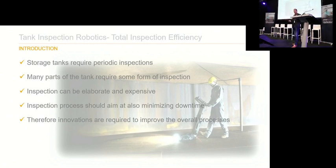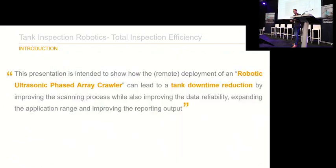We're a very innovative company, always looking for the next thing. What we want to show with this presentation is how the deployment of robotics in combination with NDT can basically help minimize downtime of a tank. For the tank owner, this is quite a big thing because a tank is a profit center, and you want to keep the cost for inspection and downtime as minimal as possible.